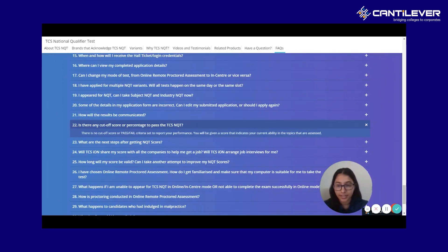TCS generally doesn't release a cutoff, but on the basis of past year trends and the kind of students who received interview calls last year and this year, we've come up with an estimate of what the cutoff could ideally be. Based on students who actually got an interview call after writing the test and their percentages, we can estimate what the ideal expected cutoff could be and whether a certain score gives you a chance of receiving an interview call.